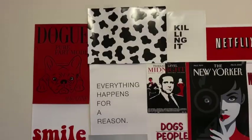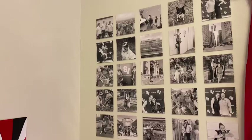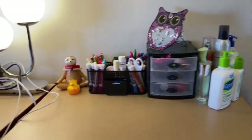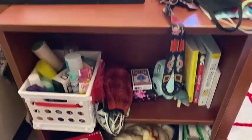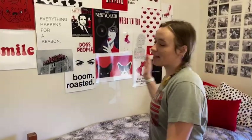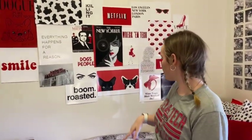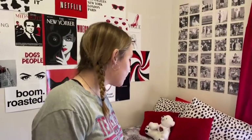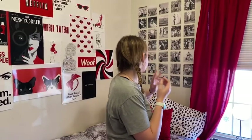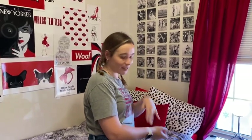Hey guys, it's Molly. This is my room in Murray. Let me show y'all around. So the first thing you see when you walk in is my wall — it's just a bunch of random things that I enjoy, like The Office, New York, and dogs. Then I have my bed, it's pretty comfy most of the time, not gonna lie. And then we have all my pictures — stuff from high school and my dogs, my family and traveling. Always gotta see them.